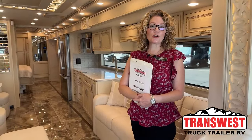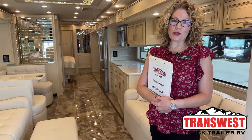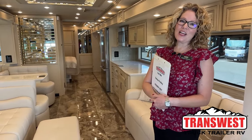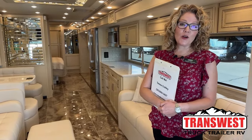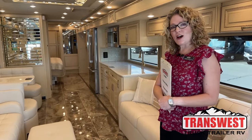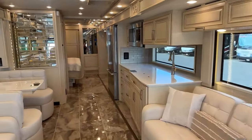Hi, thank you for joining me today. I'm Teresa Corrale with TransWest Truck Trailer RV in Frederick, Colorado. Today I'm going to be showing you a 2023 Newmar Essex.